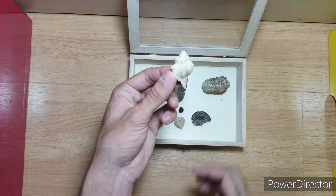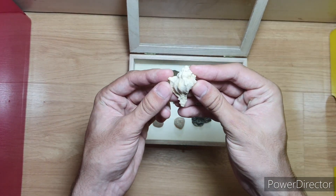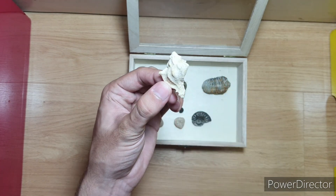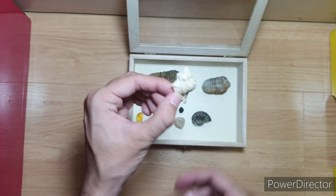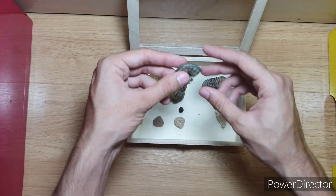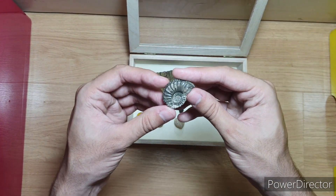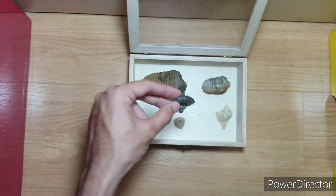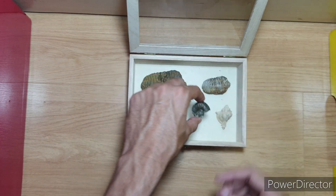Here is what I believe to be a giant Eastern Murricks. This one's the only fossil that I actually found myself — I found it a long time ago when I was younger. Here is an ammonite that I was told was from Germany when I bought it. It's pretty damaged but whatever. It's my only ammonite and I really like it.